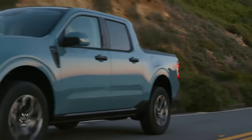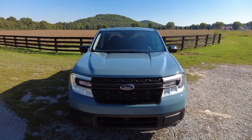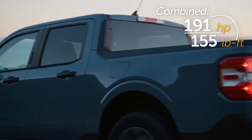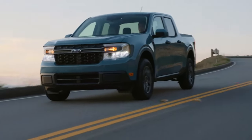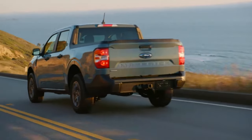The Maverick is the first truck to come standard with a hybrid powertrain. Under the hood churns a 2.5-liter Atkinson cycle four-cylinder engine that's paired with an electric motor. That powertrain is mated to an electronic continuously variable transmission. So what does that powertrain get you? Well, for starters, great gas mileage.